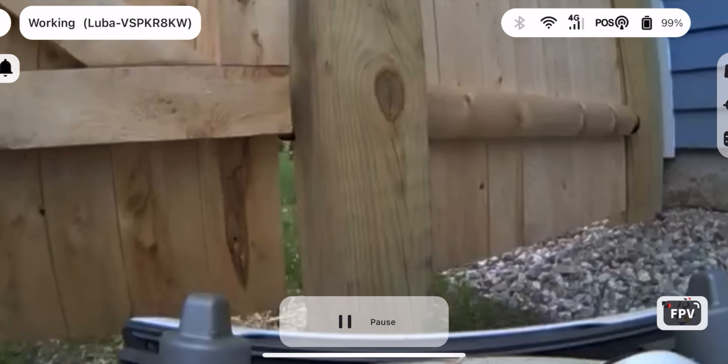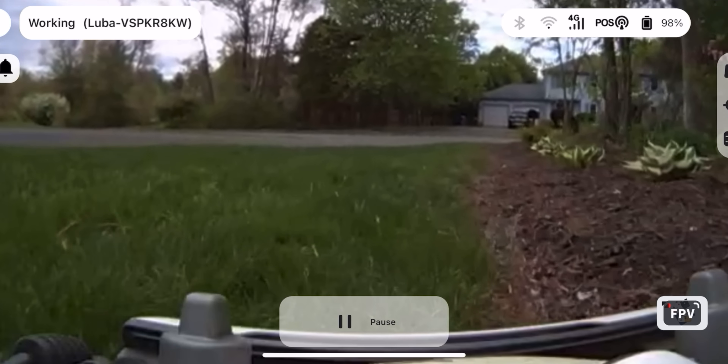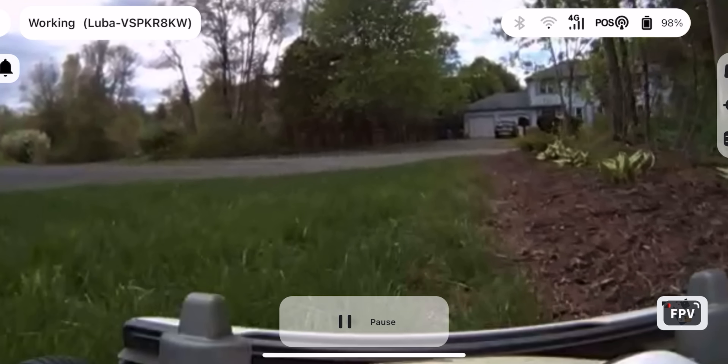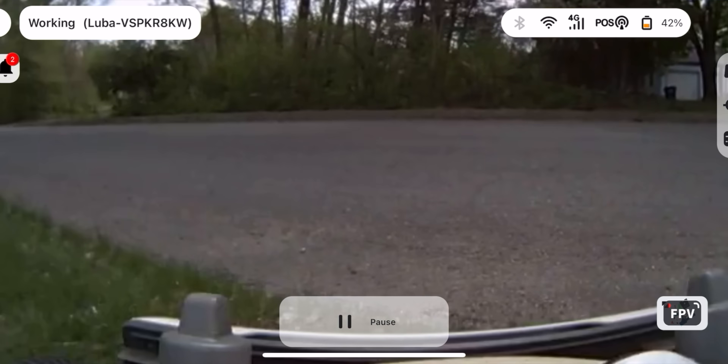Probably the coolest feature — and the one I'm still trying to figure out an actual use for — is the FPV mode for the Luba 2. You can watch a first-person perspective video feed from the mower as it mows your yard. It's both insanely cool and yet an incredibly dubious feature. You feel a bit like Honey, I Shrunk the Kids while watching the video feed.